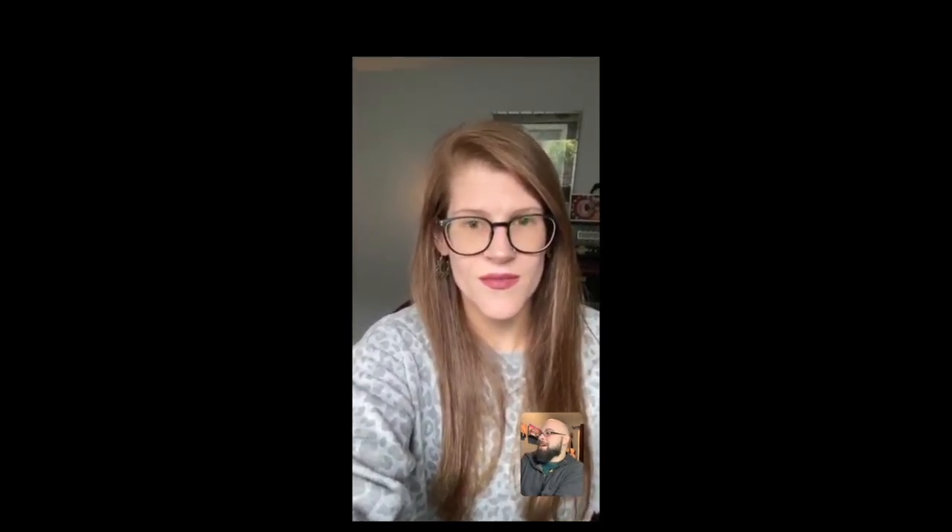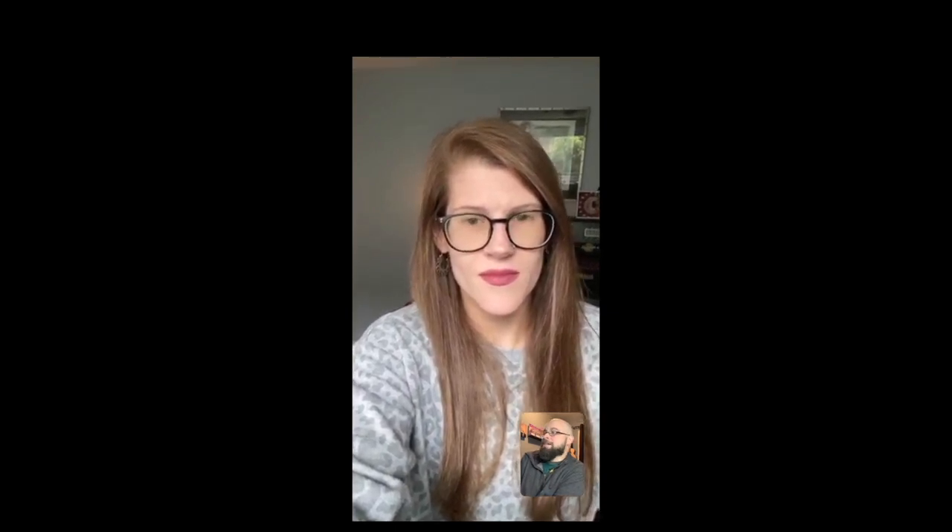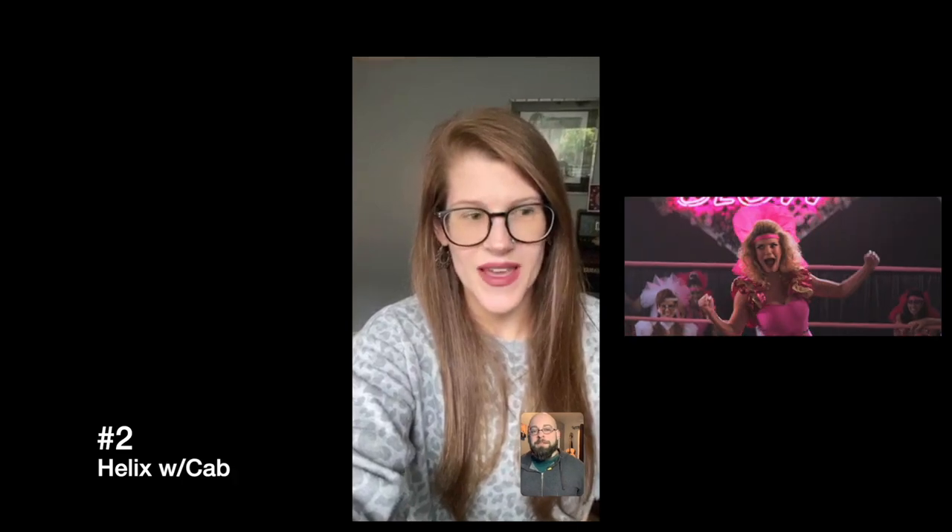The second one you got right — it is the Helix with the cab. I really wouldn't have had any idea how I would have known; I just kind of felt like it. Turned out to be a very solid guess. And the third one you had as the Mesa with the cab — which was the one you thought sounded most like the real thing — and it was the Helix with an internal IR. Which is incredible. It's a testament to how amazing that stuff really is. It's definitely come a long way.